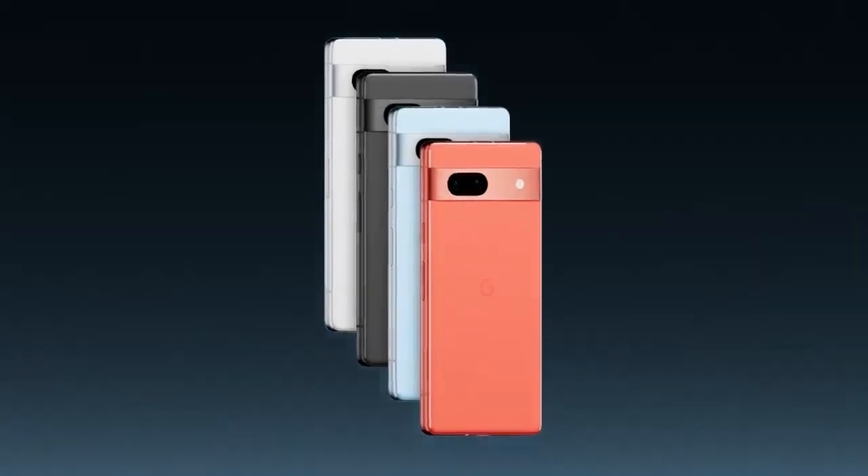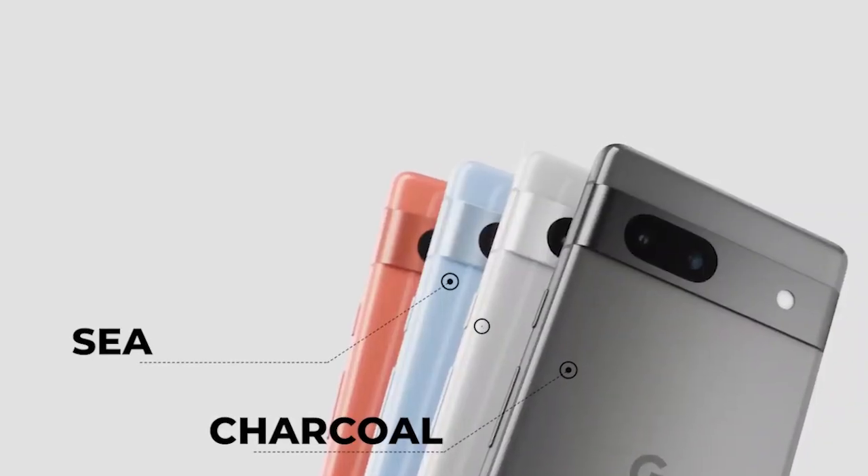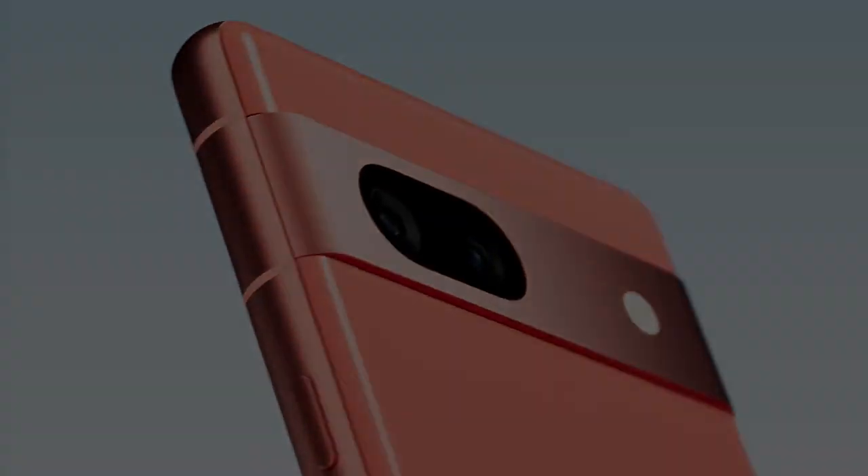It offers four color options: Charcoal, Sea, Snow, and Coral — with Coral being exclusive to the Google Store.